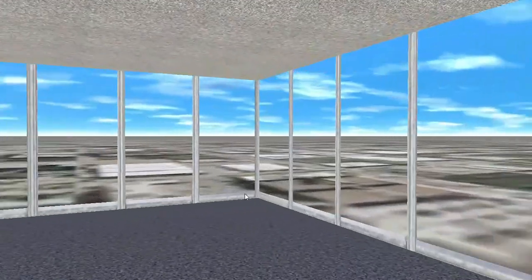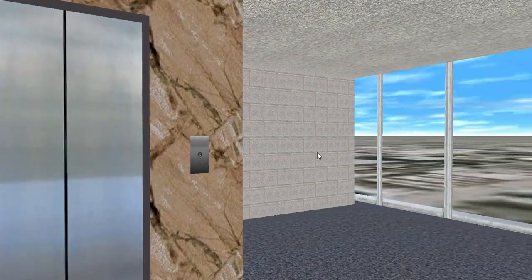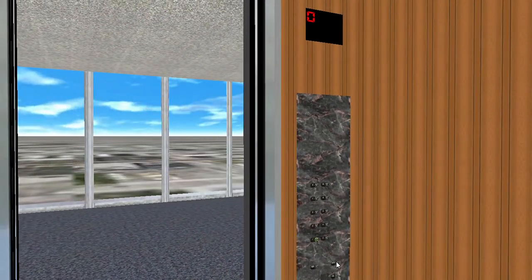Yes, we did beat it up! Still, the button does not work up here either. This is pathetic. Alright, let's go down to the bottom floor. Please stand clear of the closing door.